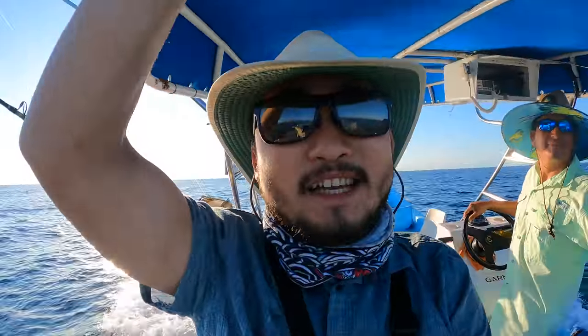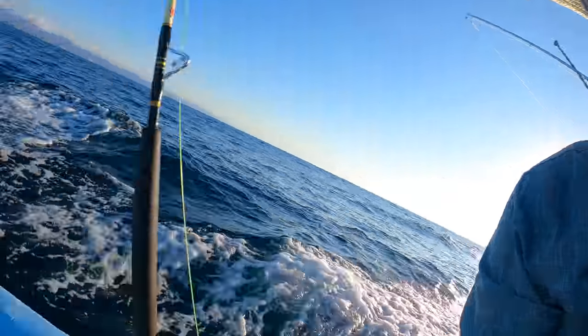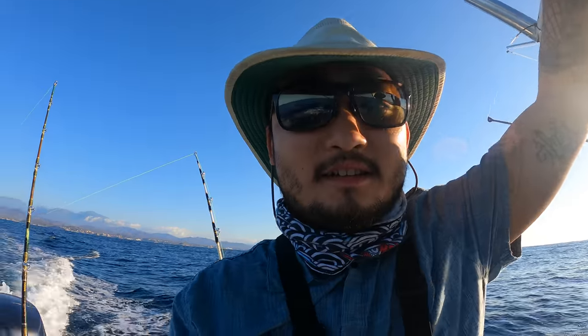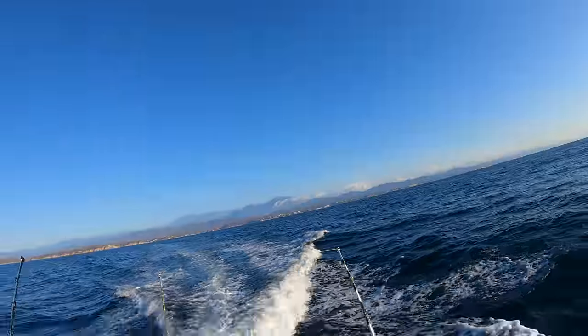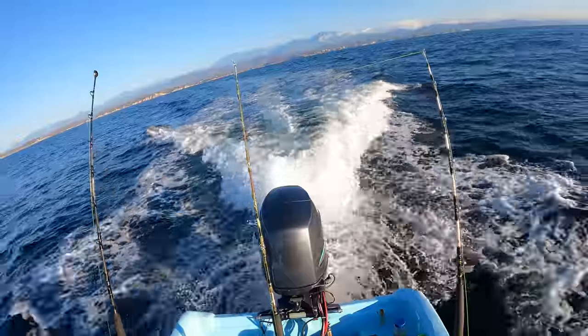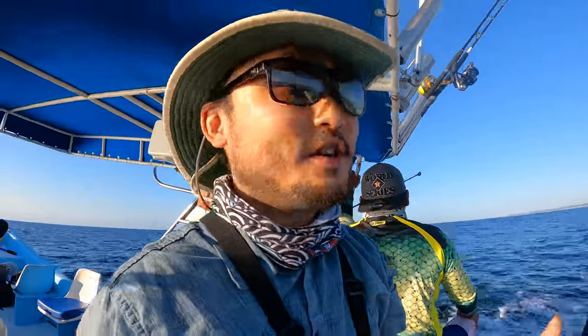We're starting to troll right now. We've got six lines out there, all with little lures on them. These fish we're going after — marlin and mahi mahi — they like the lures fast because they're fast fish. We're trolling at about nine miles an hour, much faster than what we do back home. We'll stay at this speed unless we find a school, and then we might cast into them too.